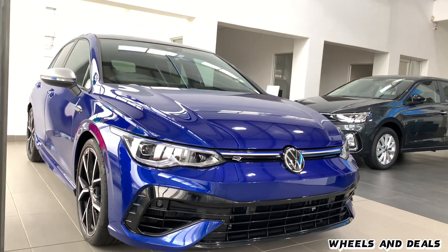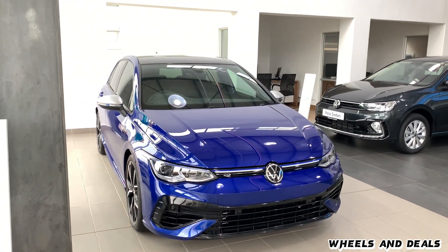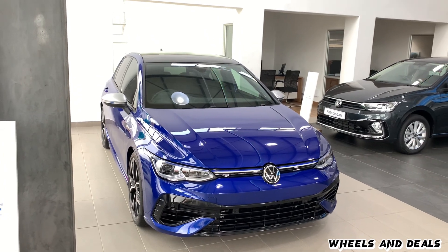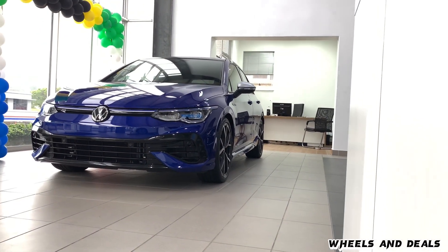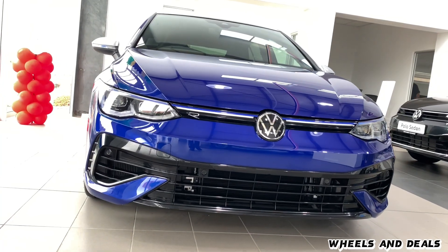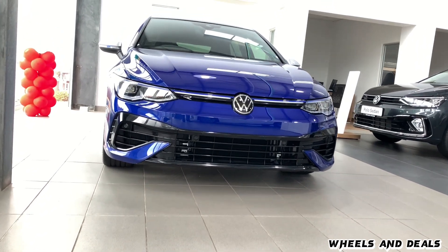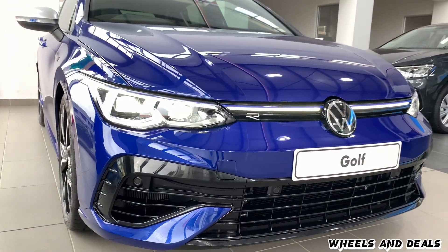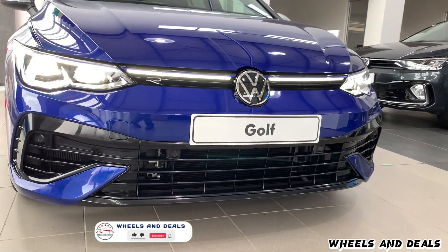The Golf 8R is like the well-dressed secret agent of the automotive world. There are three different exterior colors you can choose. At the front, the Golf 8R features a blue line across the radiator grille, a sporty design front bumper with a broad bumper grille, a striking R logo on the radiator grille, and a distinctive bumper spoiler at the bottom.